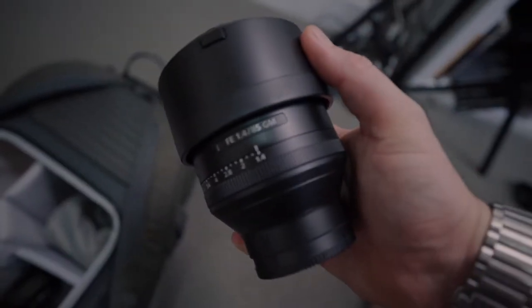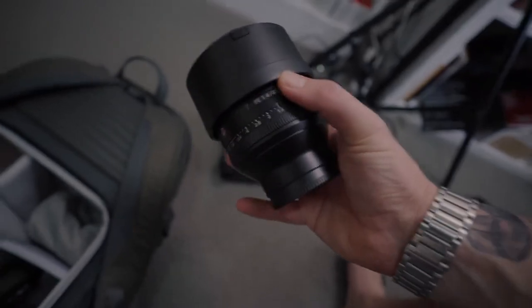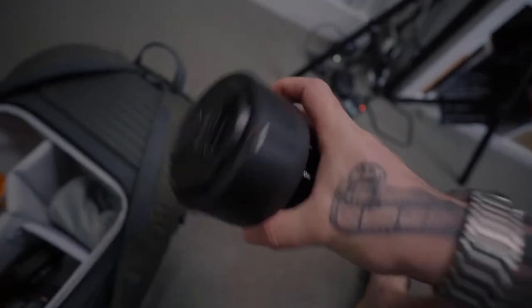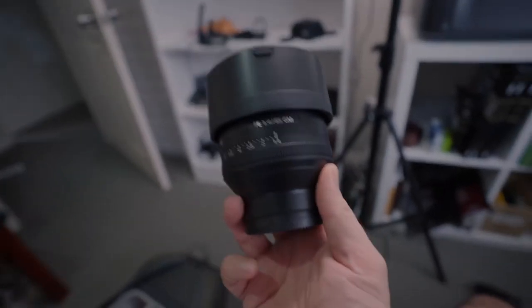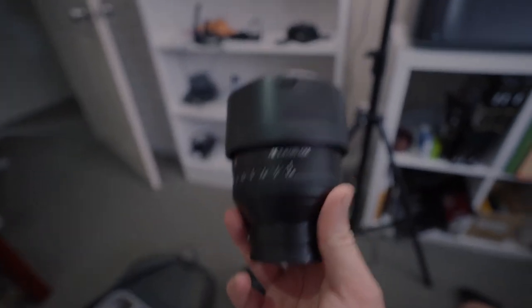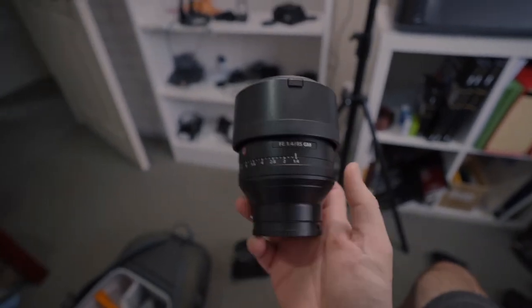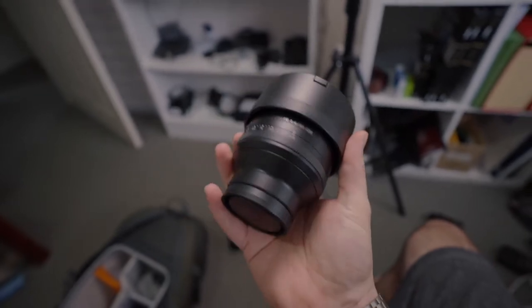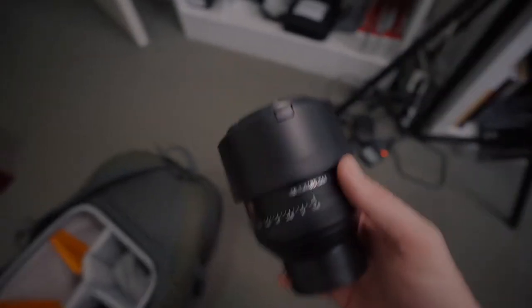This is the Sony G Master 85mm 1.4 — epic lens, really enjoy it. I use this mostly for the ceremony. I did try out the G Master 70-200 at a wedding on Waiheke on the weekend just gone and that was really awesome. But I do still like my primes, and for an 85mm — for any lens actually — this is epic. I'll do a review on that as well.